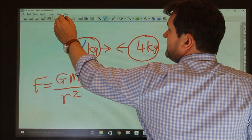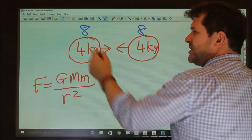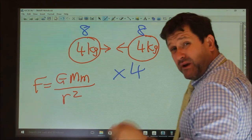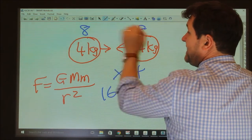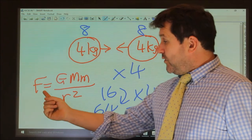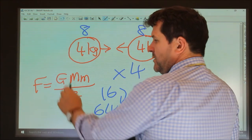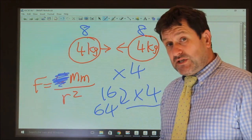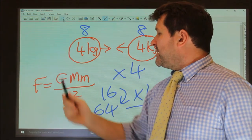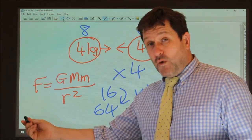Other problems might ask what happens if you doubled both masses — so instead of four times four you go eight times eight. You've doubled one, times two, and doubled the other, times two again — which is times four overall. That's quite obvious because four fours are 16 and eight eights are 64, which is four times bigger. We just need to remember force is proportional to mass times mass, divided by distance squared.